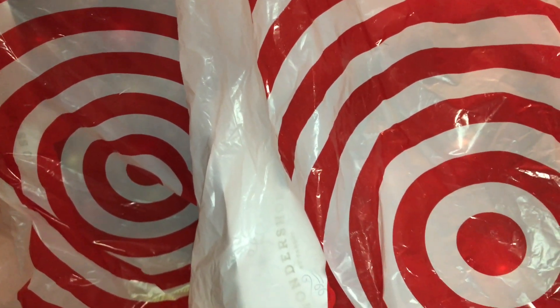Hi guys, we just got back from Target and oh my goodness, they were having their 70% off Christmas clearance items and wow, it was so busy.